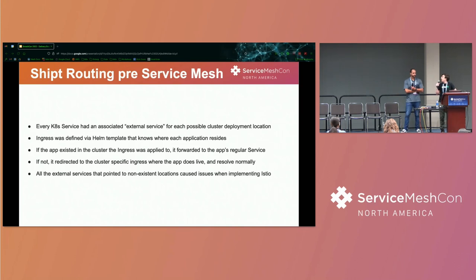The initial stopgap solution before implementing Istio: we created services corresponding to every potential destination on every single cluster. That way, if a service asked for app-a.app.service.cluster.local, it would be handled by a service with an external name that redirected to the ingress on the next cluster geographically where the app actually lived. It was pretty neat but ultimately was doing more work that Istio solved in a much more graceful way.